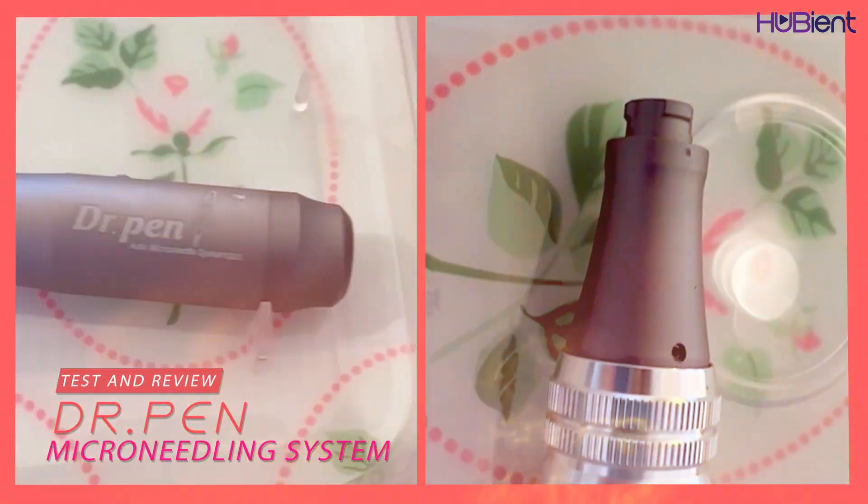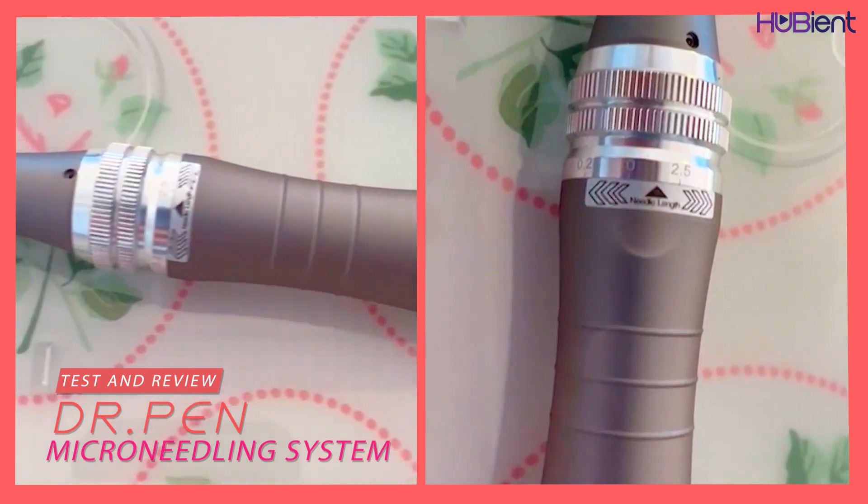Oh my god guys, make sure you take the plastic out. Today I'm back with another beauty product testing and review for you. It is the DIY microneedling system from Dr. Pen and I'm going to show you today how to use it and my results with it.